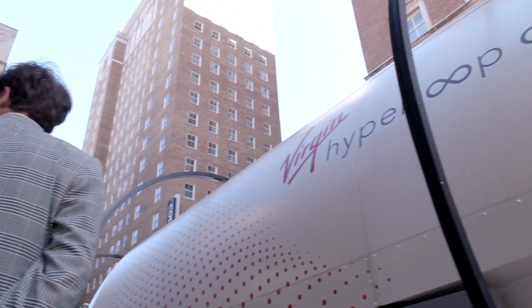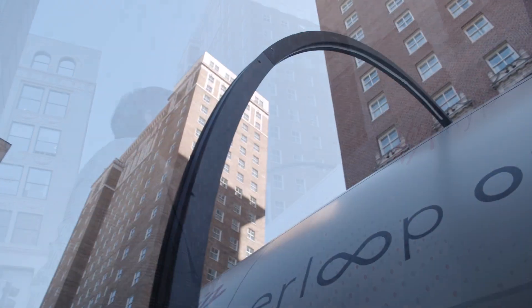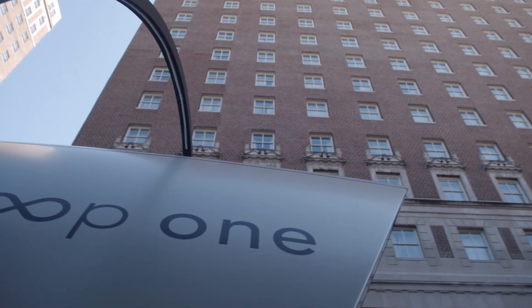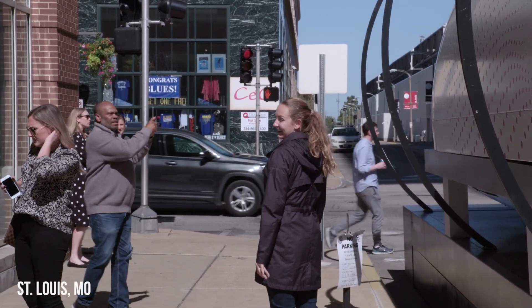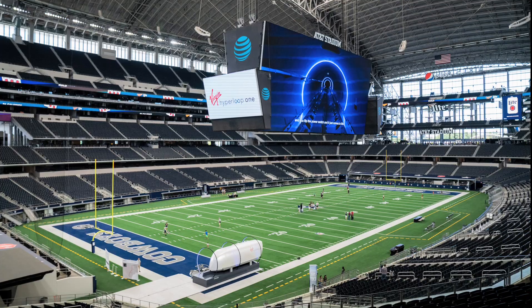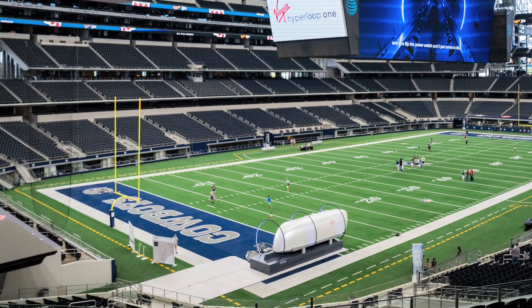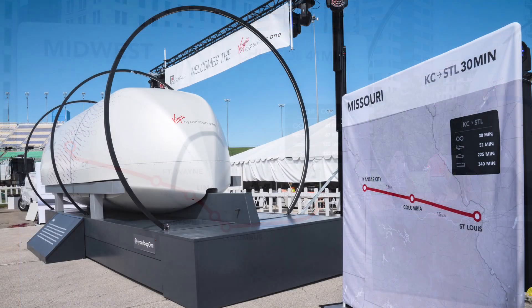Andrew Smith is one of the people working hard to get the nation's first Hyperloop route built in Missouri. That's why the Virgin Hyperloop One pod is parked on a bustling downtown St. Louis street — it's making its way across the country as the star of its very own national road show, stopping in the states competing to be the first to have a Hyperloop route. Missouri is on that short list of finalists.